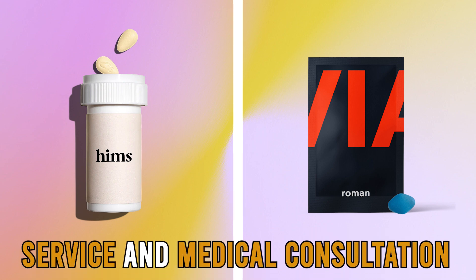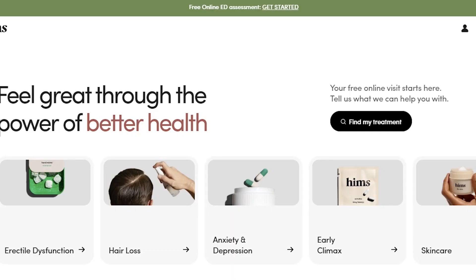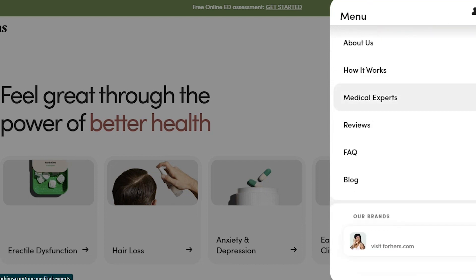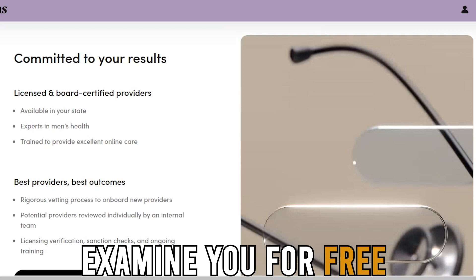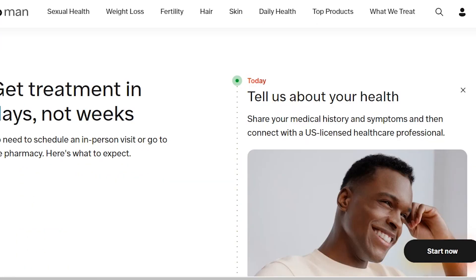Service and Medical Consultation: Another key difference to consider before purchasing from the two brands is medical consultation. With Hims, you can get some products for hair loss without the doctor necessarily signing them off. For serious medication, a certified doctor will examine you for free and ensure you're getting the correct medicine for you.